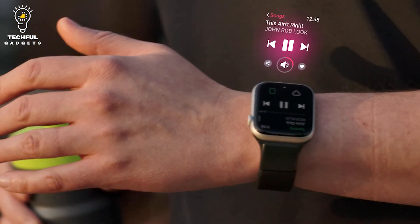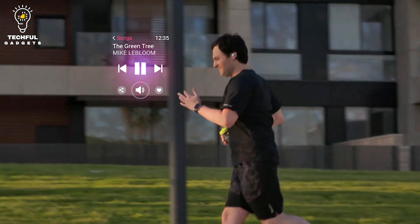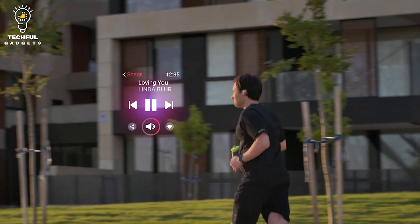To change tracks, skip around, change the volume, etc., simply move your fingertips while continuing your workout uninterrupted.